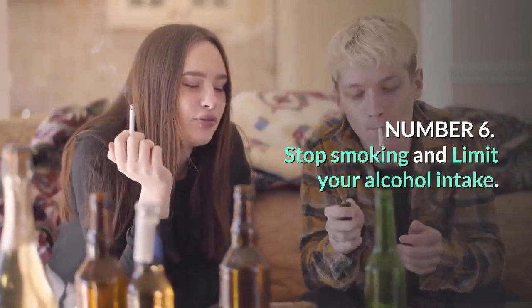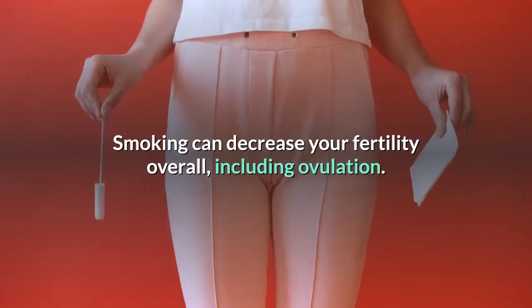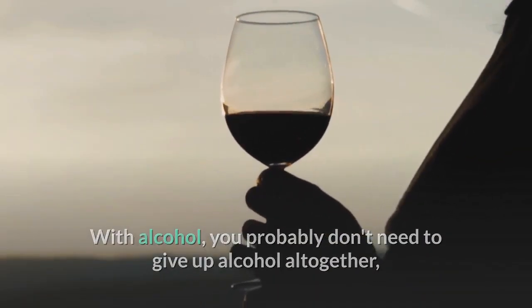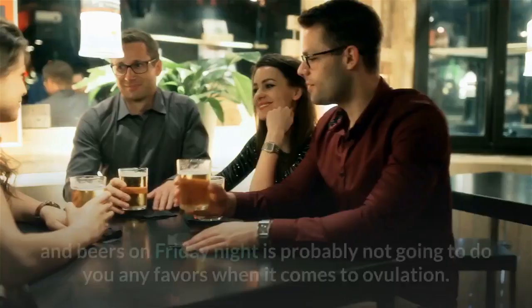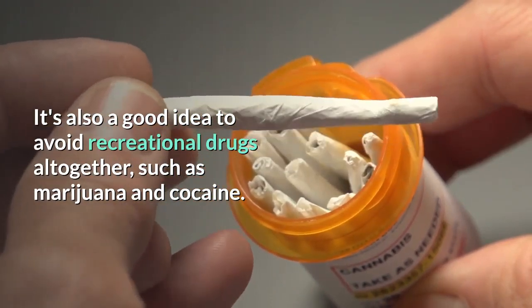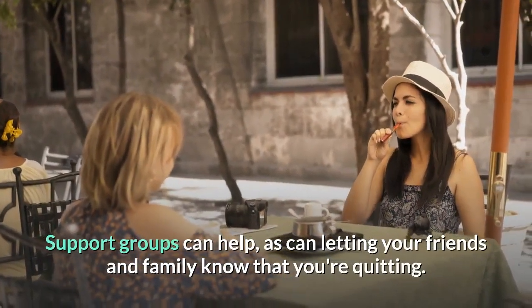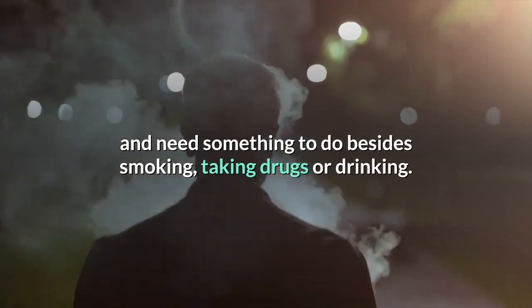Number 6: Stop smoking and limit your alcohol intake. You may have been looking for a reason to quit, and here's the perfect one. Smoking can decrease your fertility overall, including ovulation, so put out that cigarette and ask for help. With alcohol, you probably don't need to give up alcohol altogether, but you should skip drinking binges. A glass of wine every now and then is fine, but chugging shots and beers on Friday night is probably not going to do you any favors when it comes to ovulation. It's also a good idea to avoid recreational drugs altogether, such as marijuana and cocaine. Quitting is always better and easier with help. Support groups can help, as can letting your friends and family know that you're quitting. They can help you when you're feeling restless and need something to do besides smoking, taking drugs, or drinking.